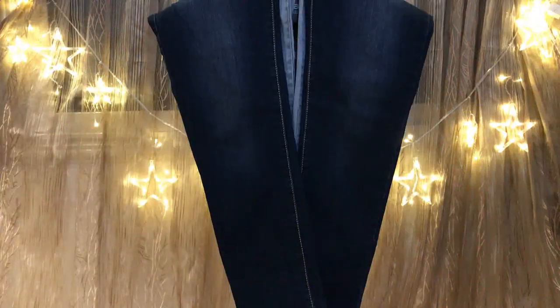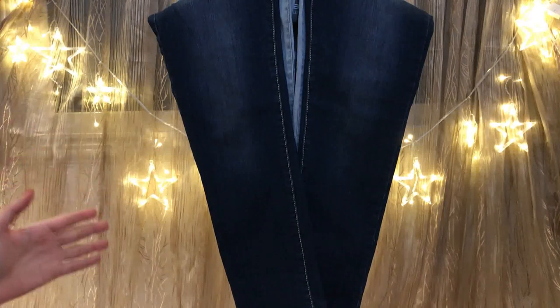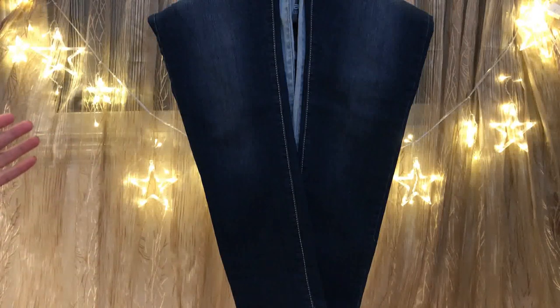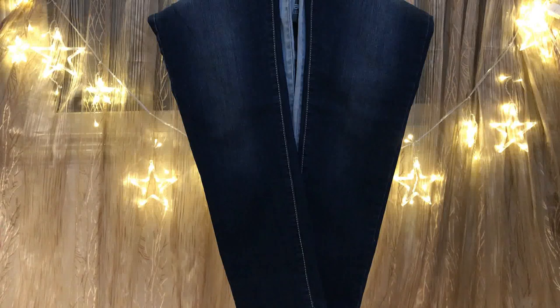There are countless ways to style jeans. I shared with you 20 different outfits to style with jeans. You can choose any color of jeans — white, light blue, dark blue, gray, or burgundy — so you have different options to choose from. Let me know in the comments below which outfit you like the most. If you like this video, don't forget to give it a thumbs up, and subscribe to my YouTube channel for more fashion videos. Thank you for watching — see you next time!